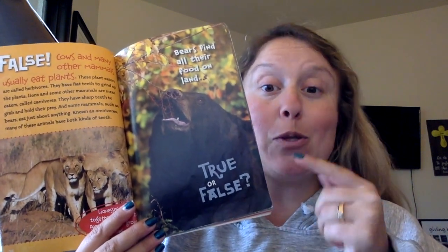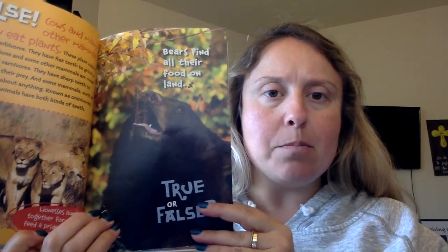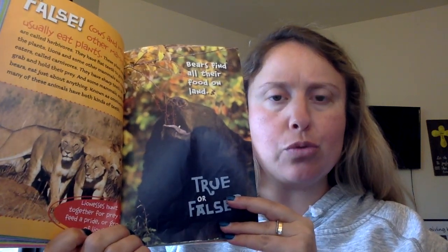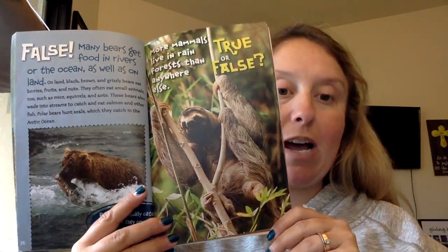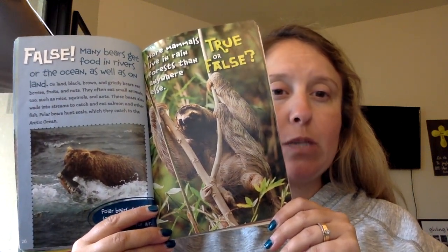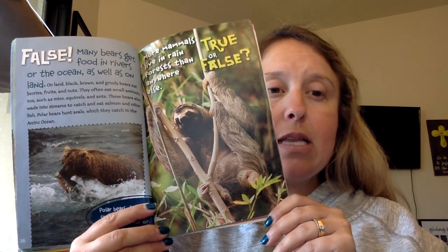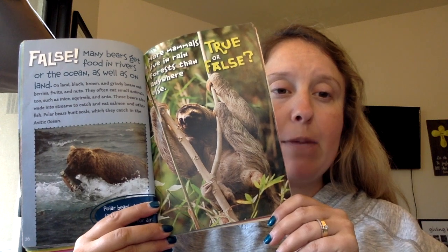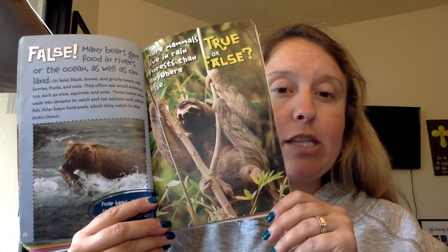Now for many of you, you look like jack-o-lanterns — you're missing all your teeth. I hope you're still able to eat! The question is: bears find all of their food on land. True or false? False. Many bears get food in rivers or the ocean as well as on land. Black, brown, and grizzly bears eat berries, fruits, nuts, and often small animals like mice, squirrels, and ants. These bears also wade into streams to catch salmon and other fish. Polar bears hunt seals in the Arctic Ocean.